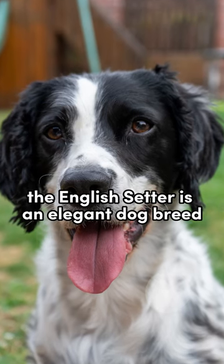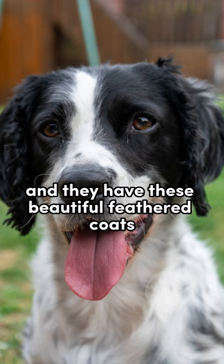The English Setter is an elegant dog breed. They're not too big, just the right size, and they have these beautiful feathered coats that make them look so fancy.